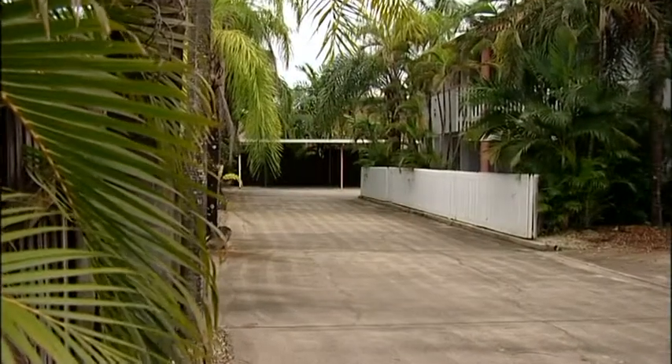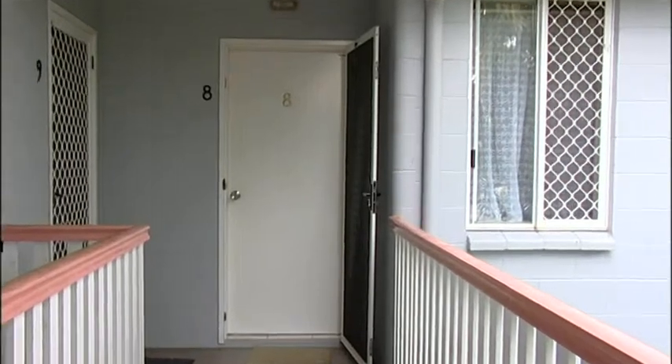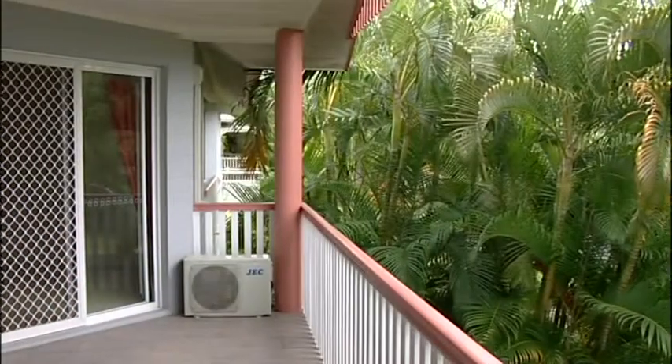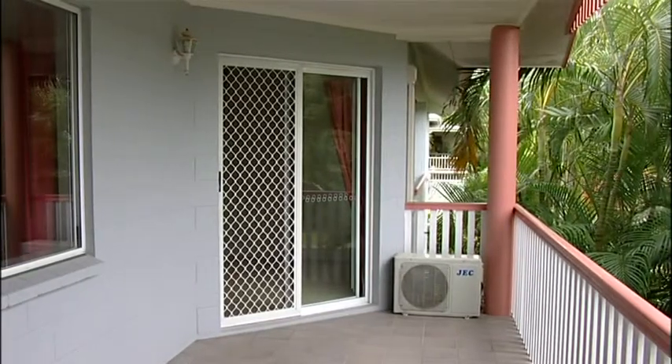It's conveniently situated within a short five minute walk to the shopping centre and also Edge Hill Tavern, video store, bakery, gym, indoor sporting complex, pharmacy and much more.